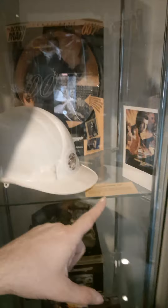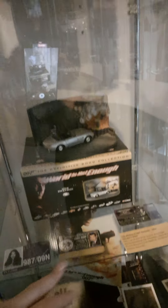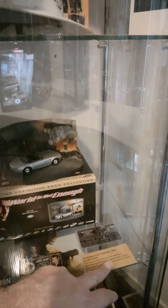This is a helmet from The World Is Not Enough. I've got little cards made up for screen-used pieces. I've also got some ID — these ones here are prop replica ones, but that one there is an actual World Is Not Enough pass from the film.